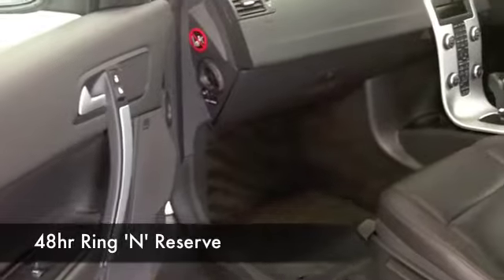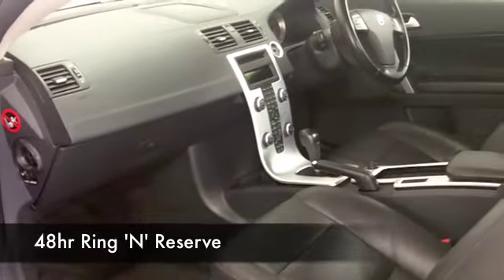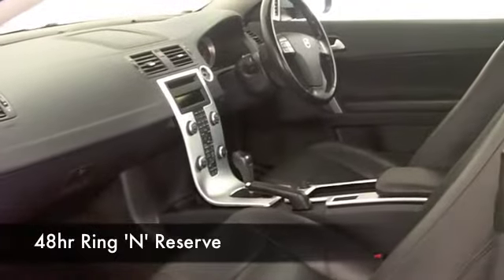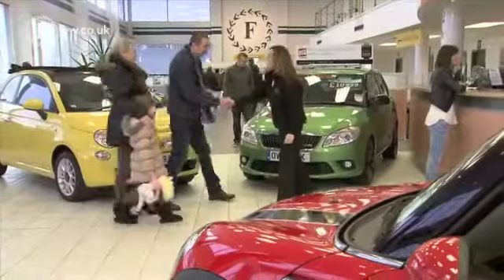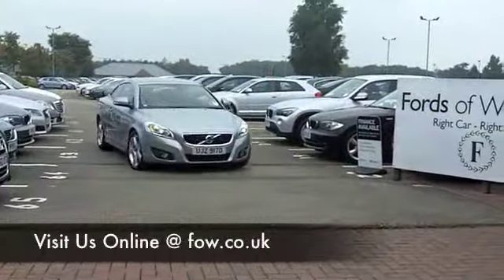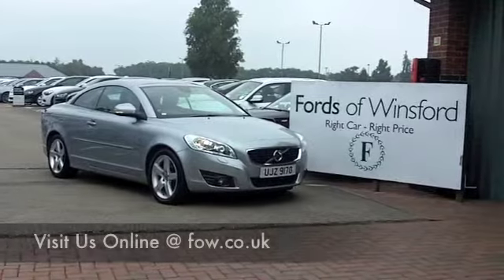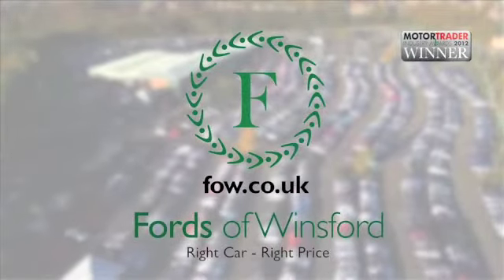I could tell you a lot more about this car but I think the best way of discovering it is for yourself with a test drive. So why not ring and reserve — we can hold this car for you for up to 48 hours until you can get here. Bring your licence with you, take it out for a ride, and come and discover this great car for yourself at Fords of Winsford.